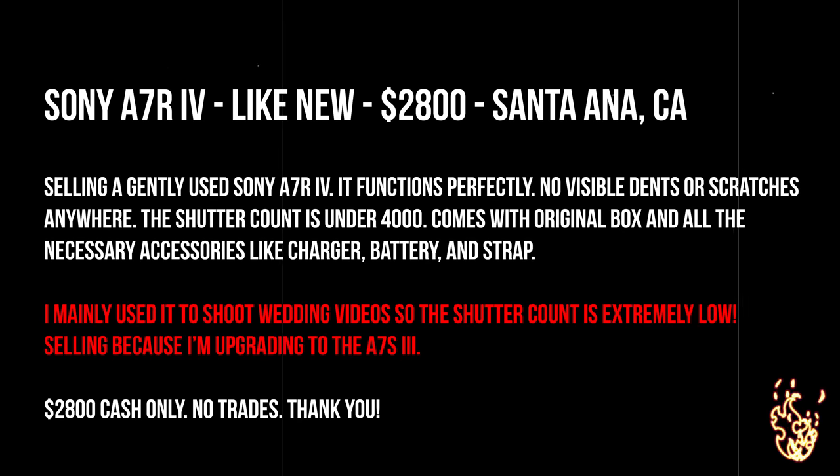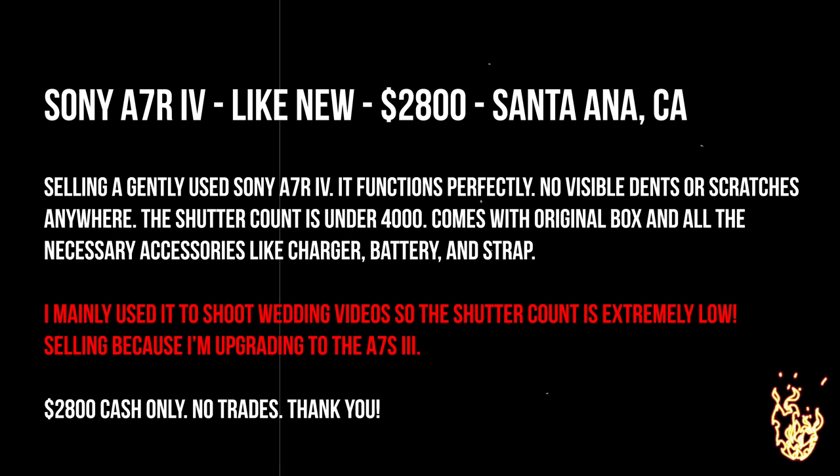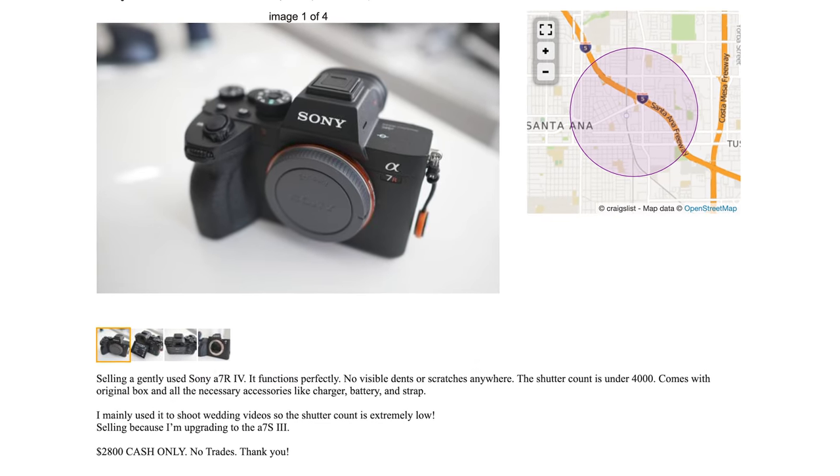I also like to include a two to three sentence description of what I use the item for and why I'm selling it — it's optional, but since I get asked anyway, I just include it. Don't forget contact info, though it might not be a big deal on certain sites like Facebook Marketplace where you'd just use Messenger, or Craigslist which has its own anonymous email exchange system. Correspond through emails, texts, whatever way you prefer. Finally, upload those photos, post it, and wait for those inquiries to fly in.